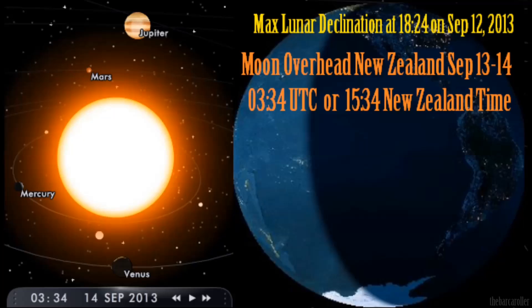The most likely time will be when the Moon is over the South Pacific Ocean, and that will be around 3 to 4 p.m. New Zealand time.